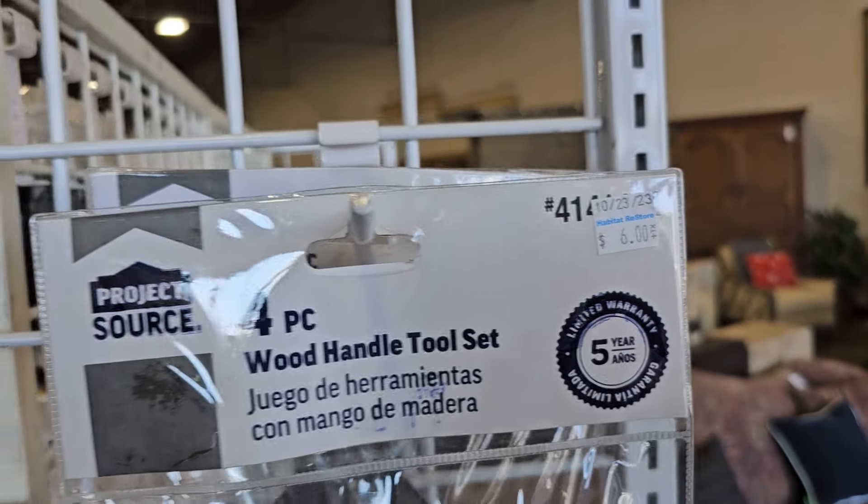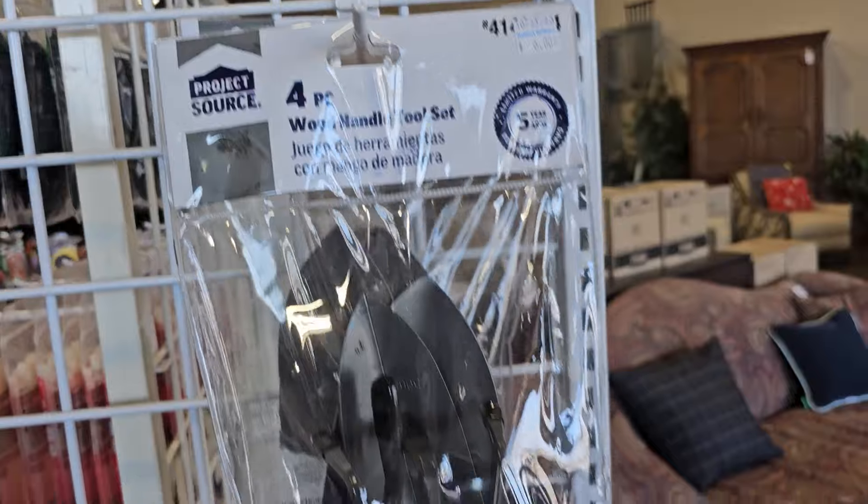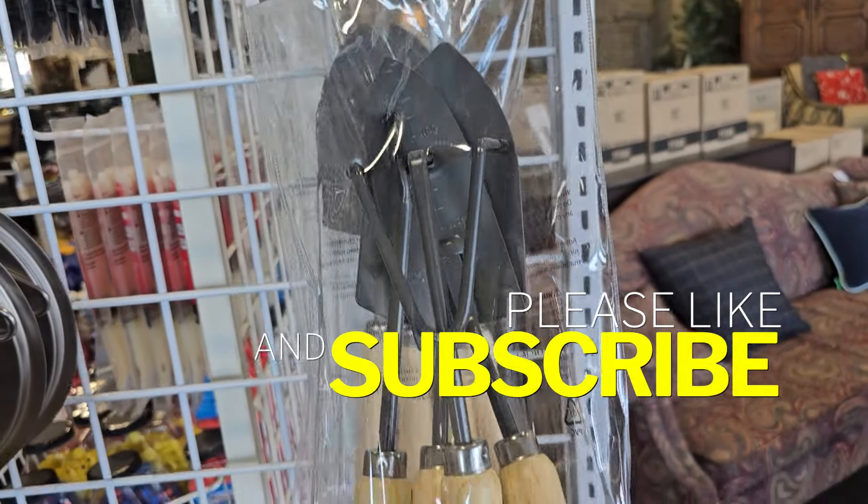And this just gets me in the mood to get out and dig in my flower garden. They have this four-piece wooden handle garden set for $6.